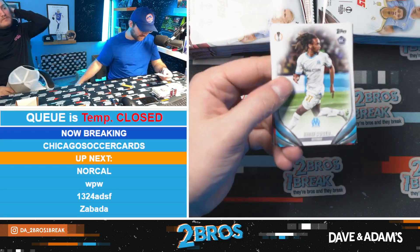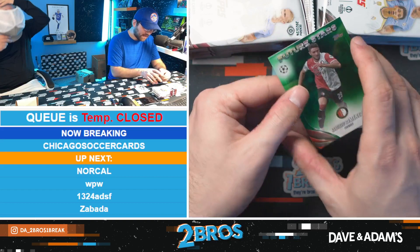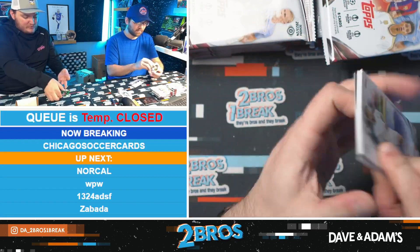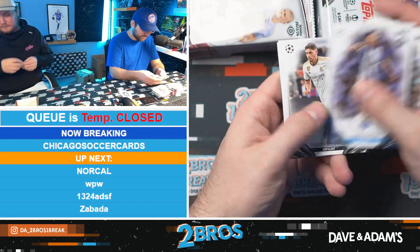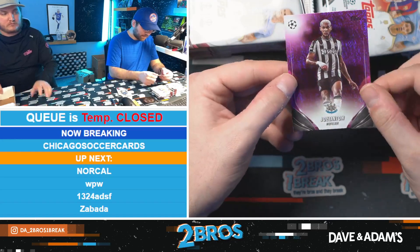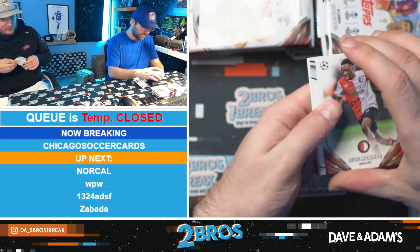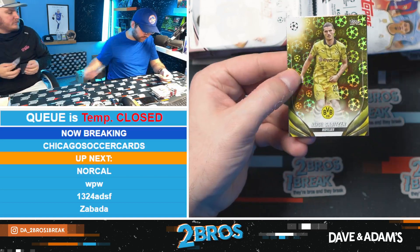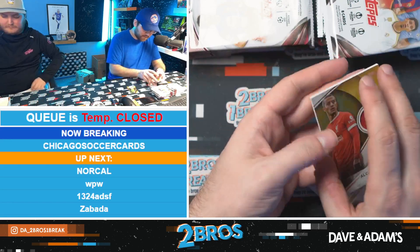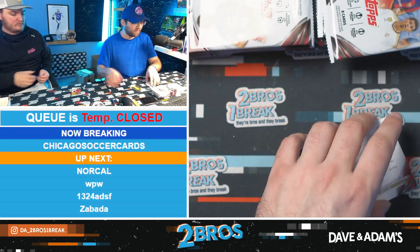All right, I have not opened these before. What are we looking for out of here? We have a green Santiago Jimenez — that is out of 299 — so I guess we're looking for numbered cards partly. Santiago Jimenez 299 in our first pack. Anything numbered is always a good start. We've got a gold Marcel Sabitzer. Tiago Alcantara 250 on the patch there — very nice, 25 out of 50. We'll take that.